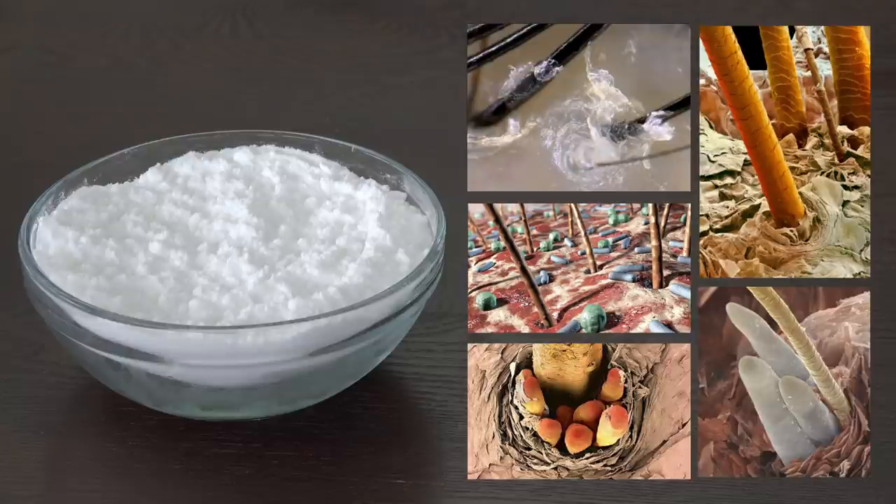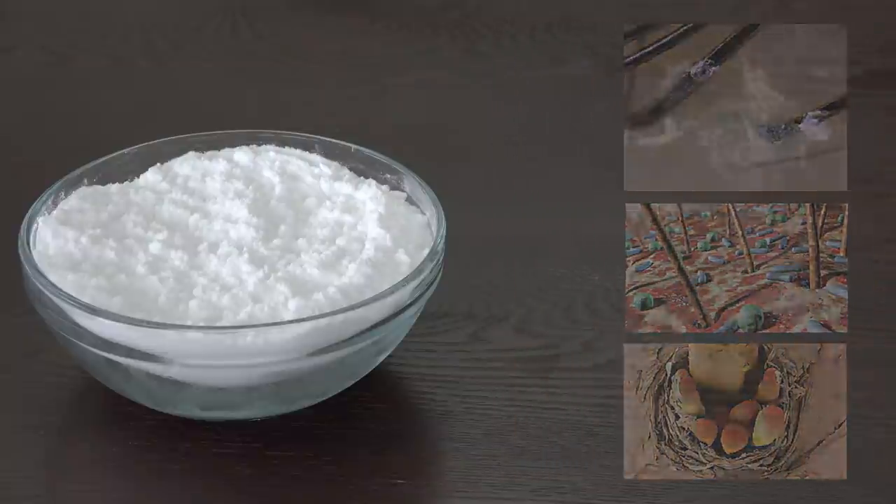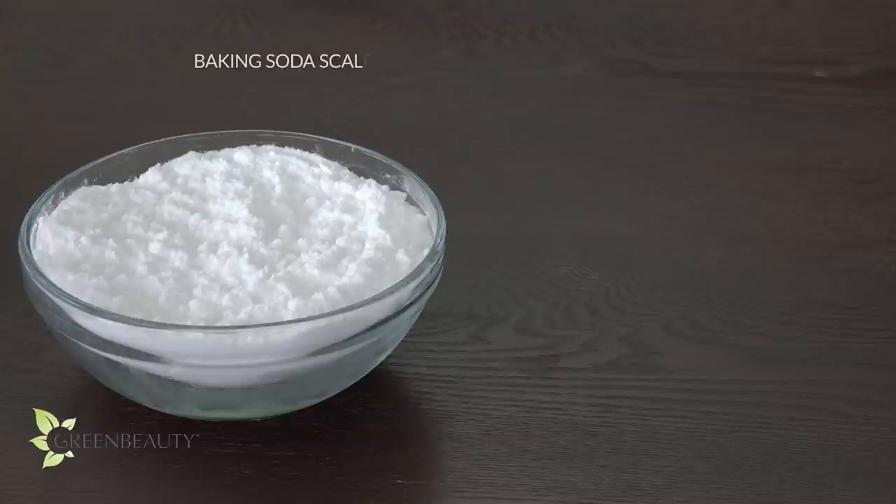But too much too often can be very damaging. So think of it as a scalp treatment that you do once to three times a year to clarify your scalp. For the separate method, the order would be: baking soda scalp treatment, shampoo, then an ACV rinse.